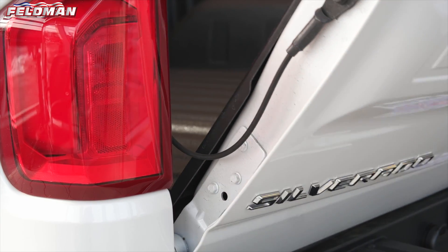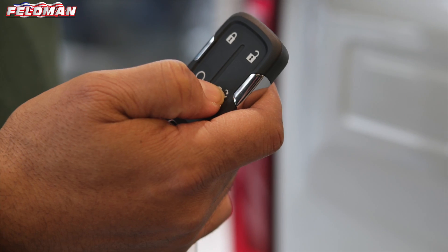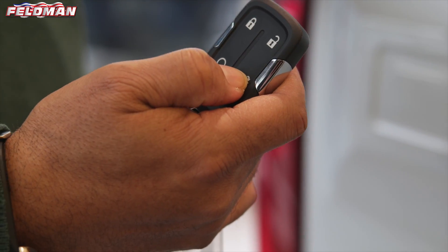As you hit the remote key fob twice, it automatically drops down for you, and if you hit it twice again, watch what happens.